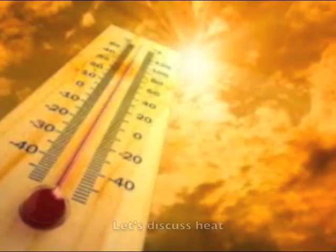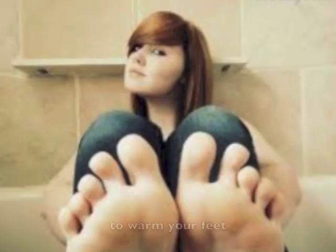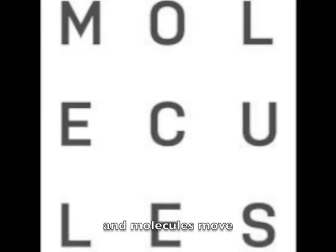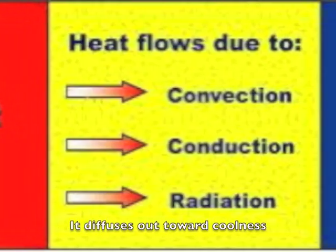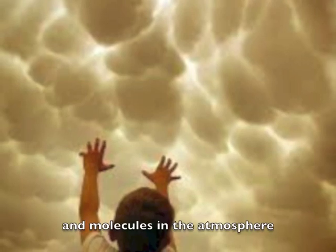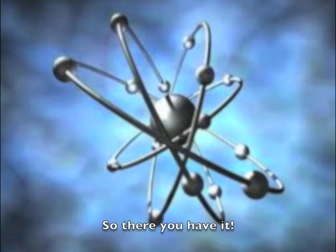First things first, let's discuss heat — what it is before you pay for it to warm your feet. Heat is the energy that flows when atoms and molecules move; it diffuses out towards coolness. Temperature is the measurement of the average motion of these atoms and molecules in the atmosphere. So there you have it.